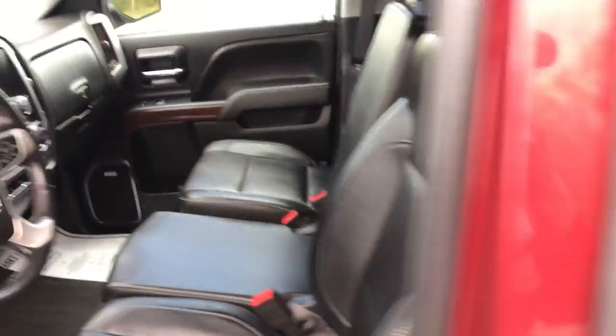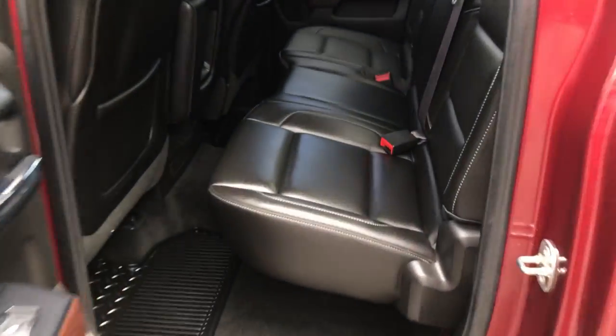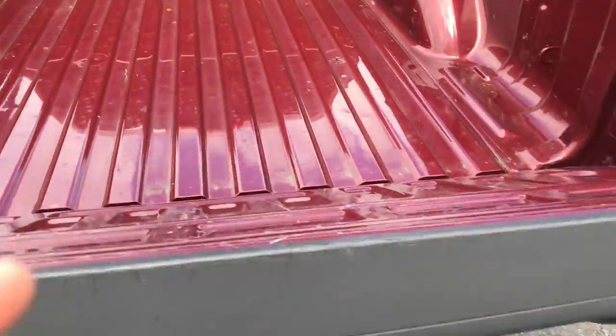You've got your center console here that folds up to become a third seat if need be. This is the double cab, so there's tons of leg room back here. And if you need a little more storage room, these back seats fold completely up.